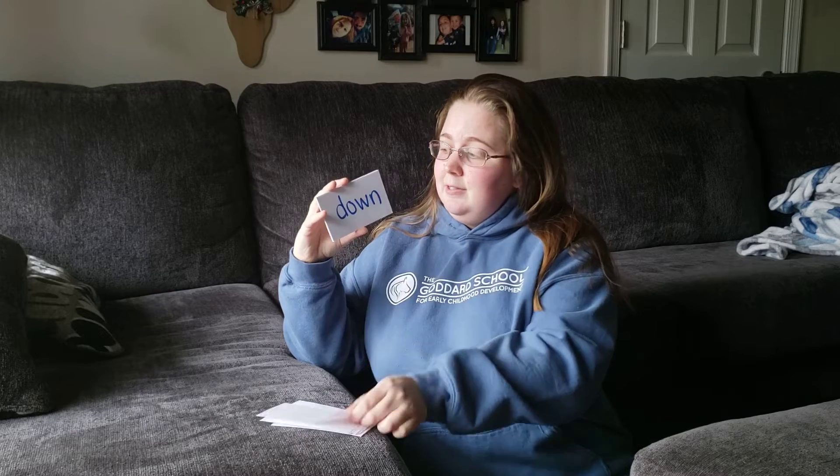To. T-O. To. In. I-N. In. Down. D-O-W-N. Down.